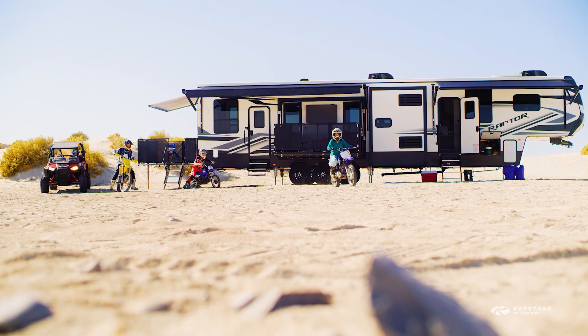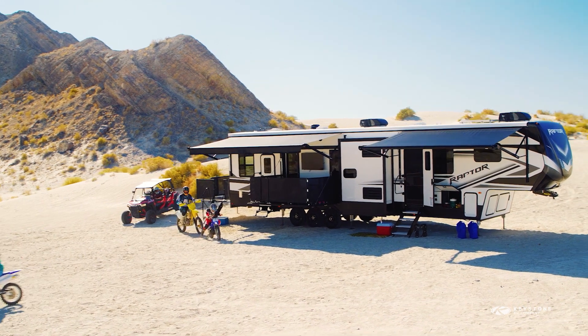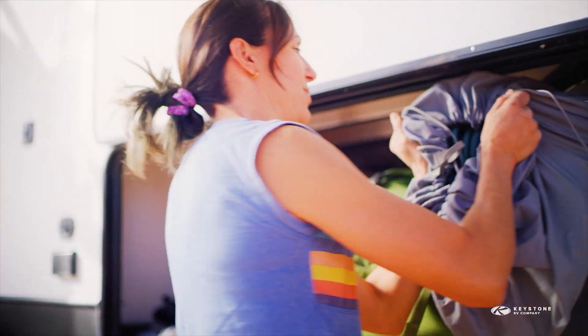RV solar power systems open up all kinds of opportunities to camp off the grid. Remember, RV solar power systems rely on energy stored in your batteries, which will be replenished by the sun. There are some constraints that you don't have when you're plugged into shore power.